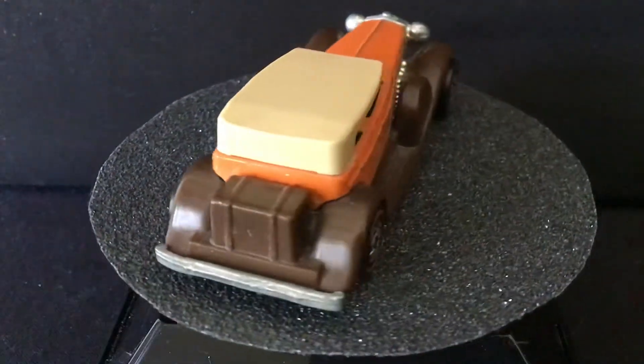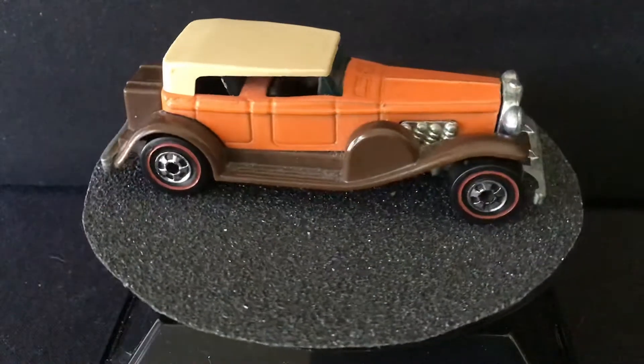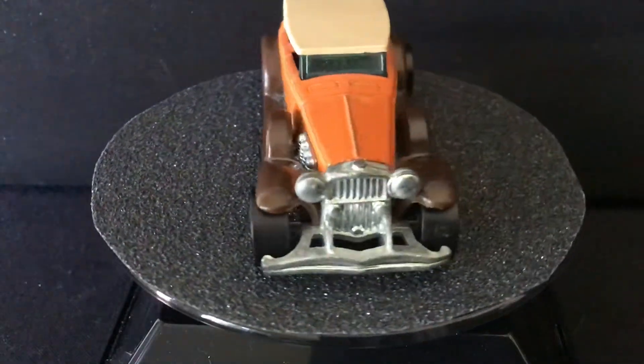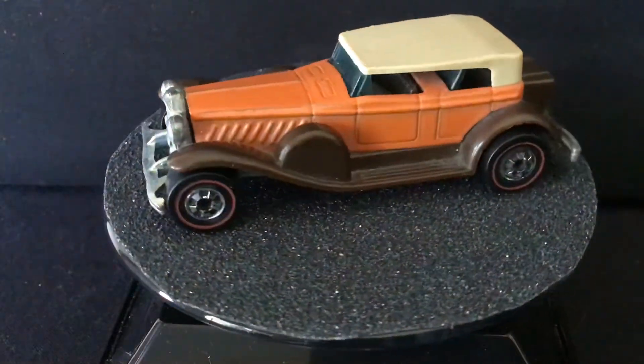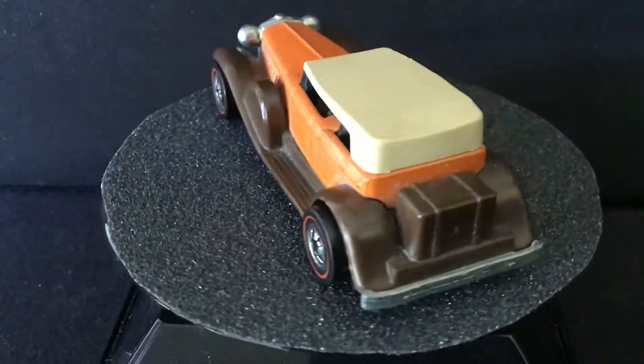Welcome back, Hot Wheel Collectors and Die Cast Enthusiasts. Today I'm going to go through my Redline collection, along with some Blackwall variations and color variations. There are over 500 cars, so it's probably going to be more than one video.